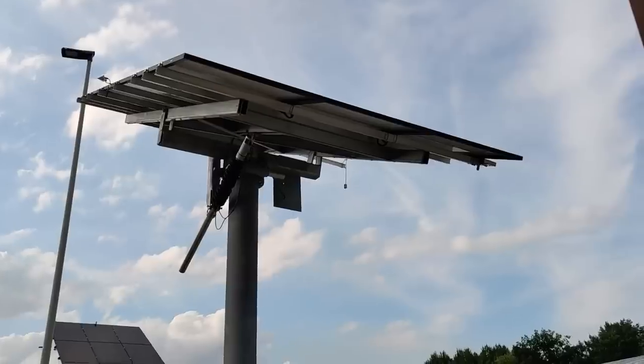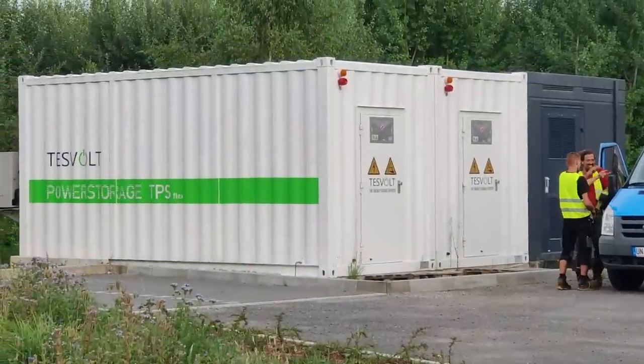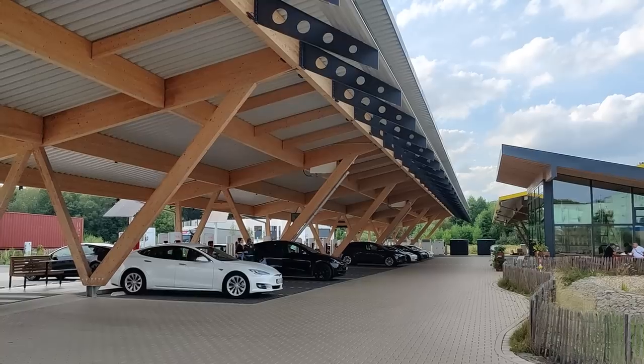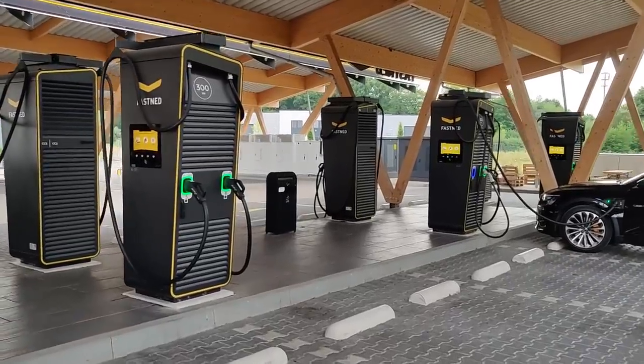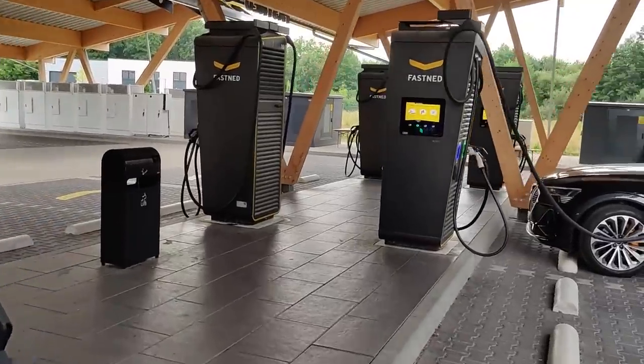He always dreamt of having his own supercharger, so he built this great place with photovoltaic, battery storage with two megawatt hours of capacity, and a great restaurant where you can buy pizza and other very nice sustainable food. Tesla got on board with 40 superchargers, and he also got Fastnet on board, a company from the Netherlands who built six high-performance chargers with 300 kilowatts.